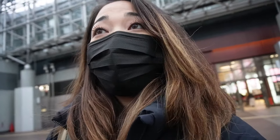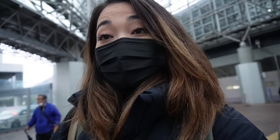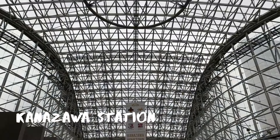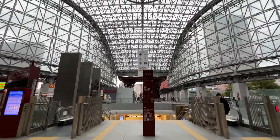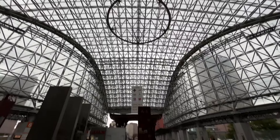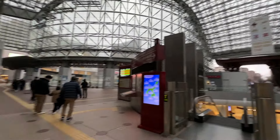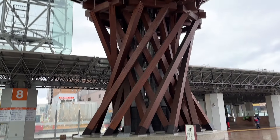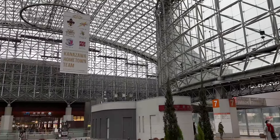We just got to Kanazawa and it is so cold here. But the station is beautiful — Kanazawa Station was ranked one of the most beautiful stations in the world by Travel and Leisure magazine. One of its most notable features is the massive wooden gate at the front of the station, shaped like a torii gate with legs designed to resemble the structure of a Japanese handheld drum.